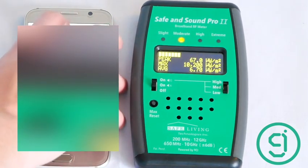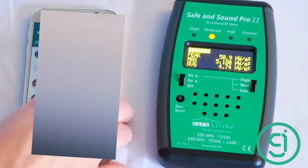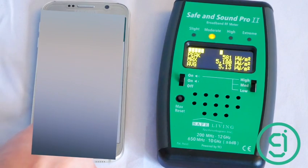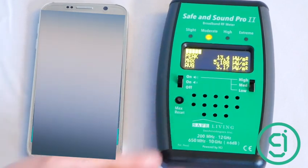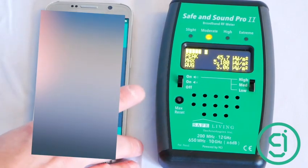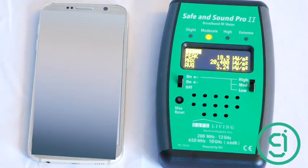This is in response to a comment on our channel. We're making calls using mobile data and Wi-Fi through WhatsApp. This first one is a mobile data call — we're getting about 500 microwatts per square meter, so not super high.